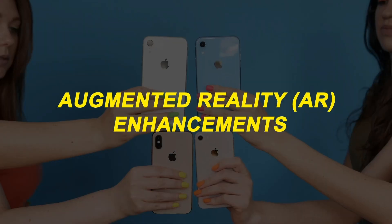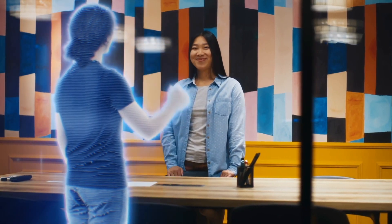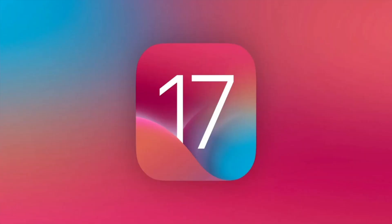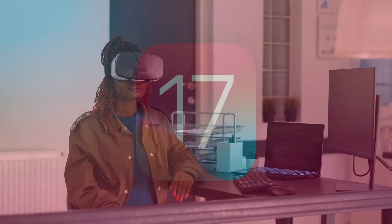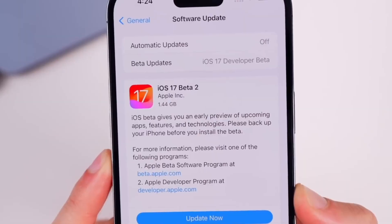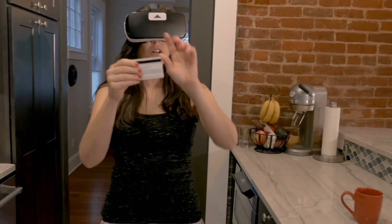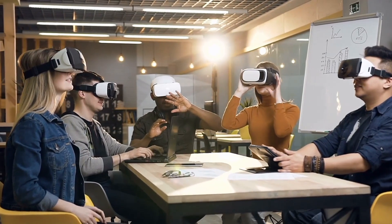Apple continues to push the boundaries of augmented reality with iOS 17 beta 2. The update introduces new AR capabilities and tools for developers, enabling them to create even more immersive and realistic AR experiences. These enhancements open up exciting possibilities for gaming, education, shopping, and other applications that leverage augmented reality technology.